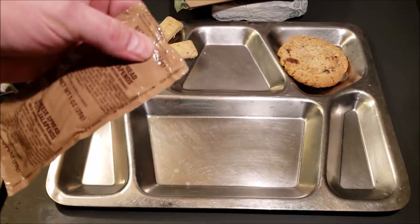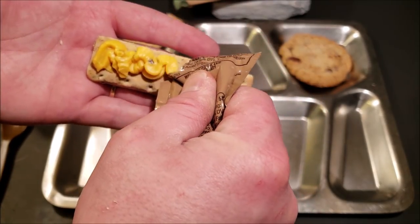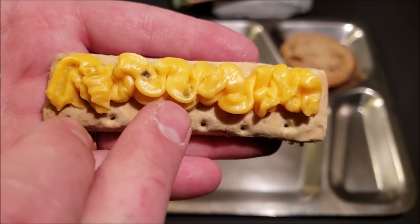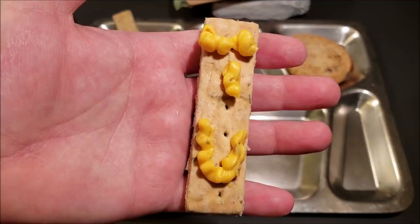Alright, we'll check out our cheese spread with jalapeños. We're going to make a little cheese stick with our Italian breadstick. There you go — you can see some chunks of jalapeños in the cheese there.